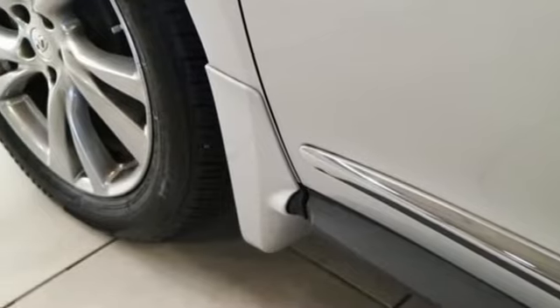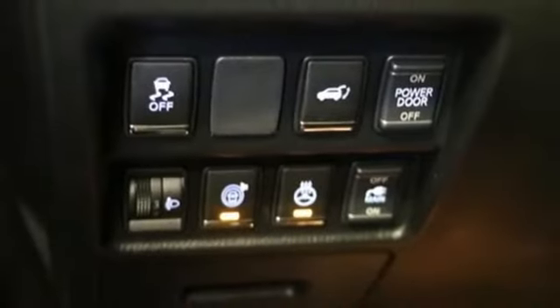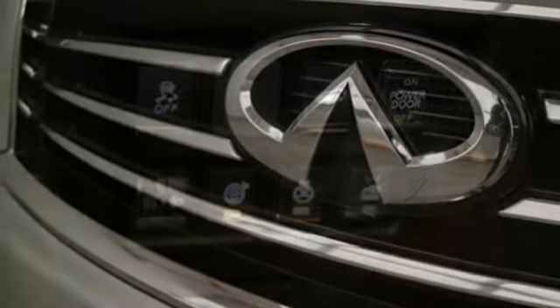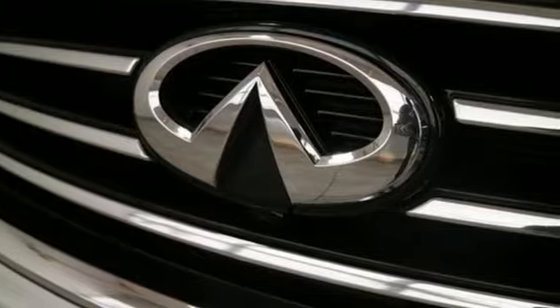Auto dimming rear view mirror, external memory control doors and push button start proximity key, heated steering wheel, front and rear parking sensors, and heated and ventilated leather bucket seats.